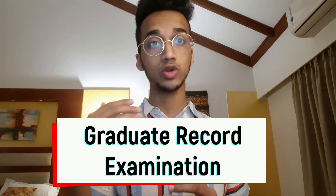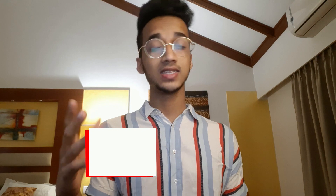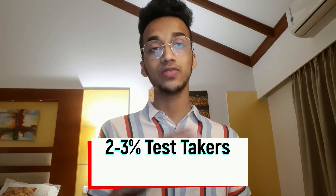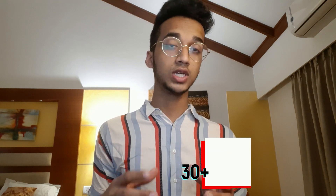I'm going to cover the quantitative and verbal sections in this video, because that is what is scored out of 340 and is most important. The writing section I won't cover here. GRE stands for Graduate Record Examination, and you'll need to give it if you're applying for higher education in most countries, especially in STEM-based programs. Now, 300 is the average GRE score, roughly the 50th percentile, and getting anywhere above 330 puts you in the 97th or 98th percentile — only two or three percent of test takers reach that score. Having a 330 plus will definitely give you a competitive edge in your college application.